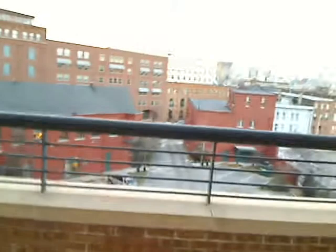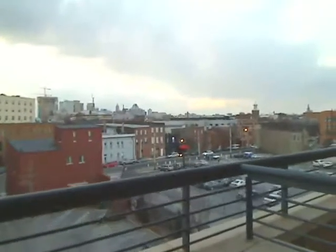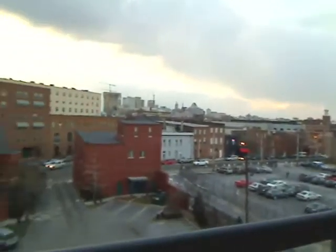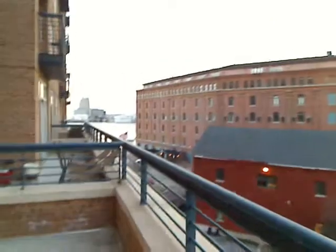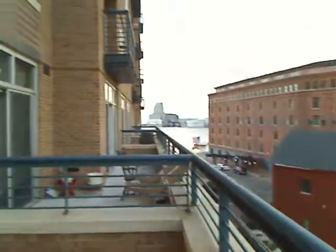Here's a view of Baltimore from the balcony — you can see the water down there. It's a fairly large sized balcony. And back inside through the windows, that's the view you get.